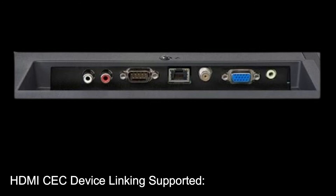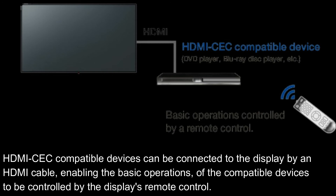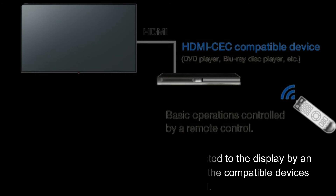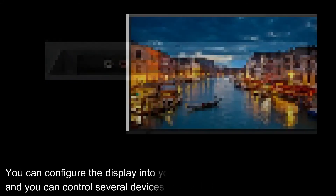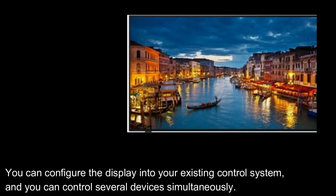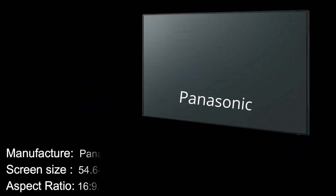HDMI CEC device linking is supported. HDMI CEC compatible devices can be connected to the display by an HDMI cable, enabling the basic operations of the compatible devices to be controlled by the display's remote control. The TH-55CQ1 can also be controlled by LAN or RS-232C, so you can configure the display into your existing control system and control several devices simultaneously.